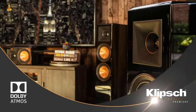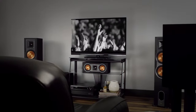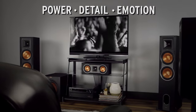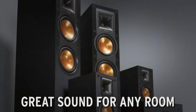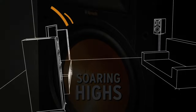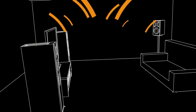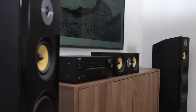Experience enhanced bass response with the rear-firing port, and enjoy the flexibility of dual binding post speaker terminals for bi-wiring or bi-amping options, delivering increased audio performance and versatility. With the Reference R26FA Floor Standing Speakers, you can trust in Klipsch's legendary engineering and dedication to innovation, transforming your home audio system into an extraordinary cinematic experience.